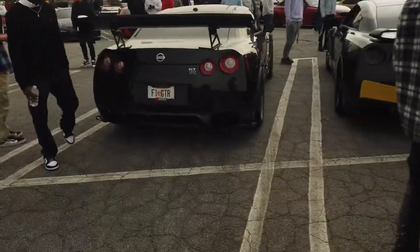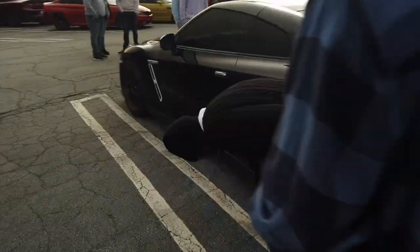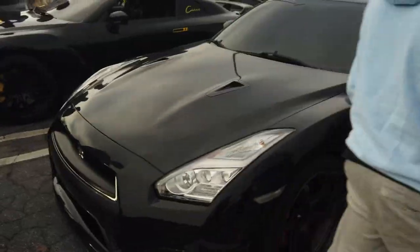Hello everyone, welcome back to the channel. We're going to be talking about supercars and sport cars that showed up to the December edition of Caffeine and Octane here in Atlanta, Georgia. We're starting off with the R35 Nissan GTR.